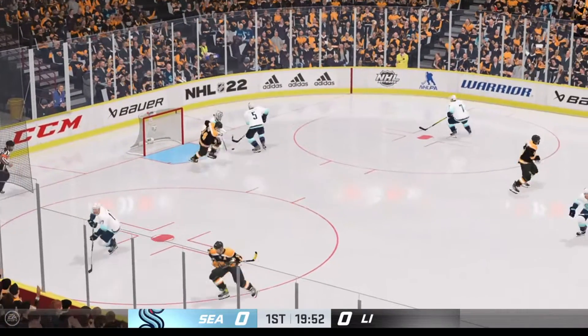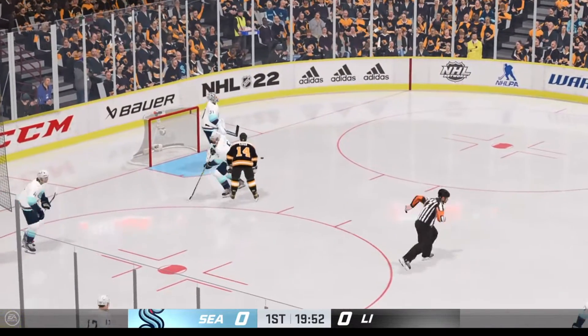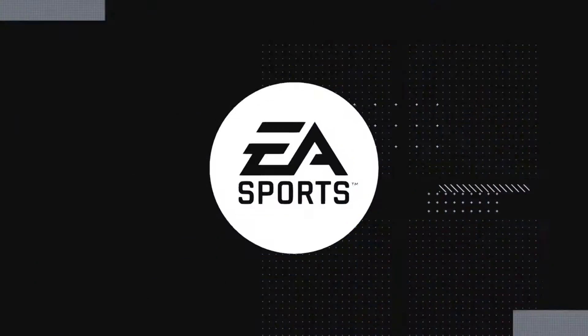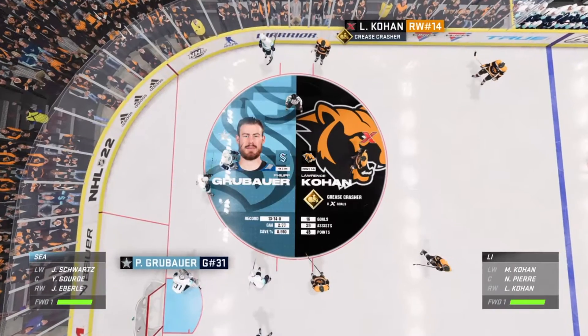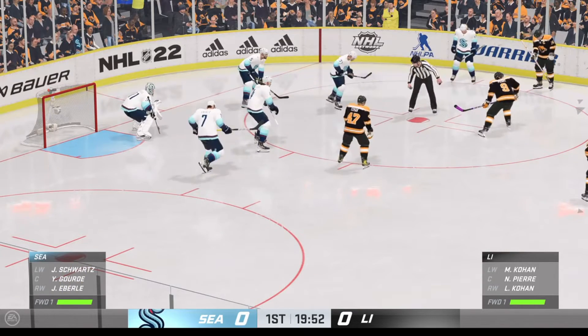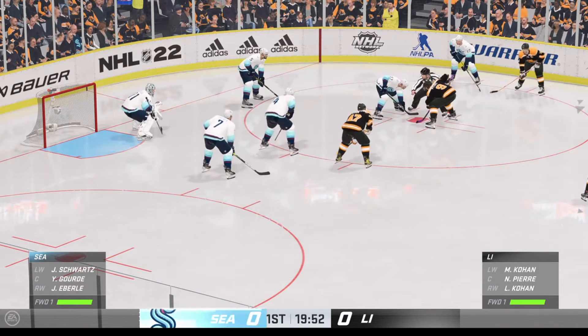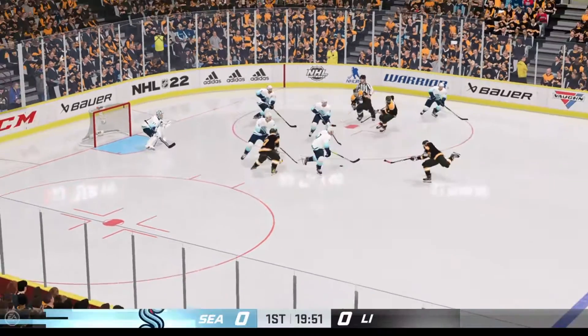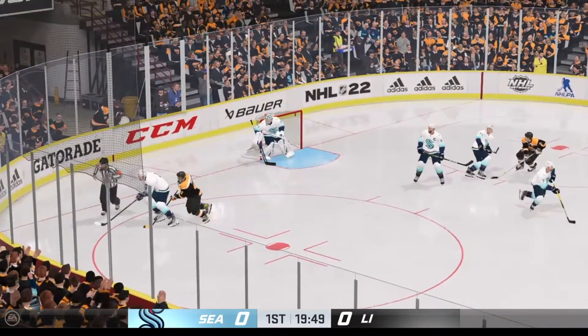Oh, Hardy, keep it out! What a blocker stop by Grubauer! Grubauer's rock solid between the pipes. He can bail out his team and give them a chance to win on a nightly basis. Larry's known for going to the net and cleaning up those rebounds.